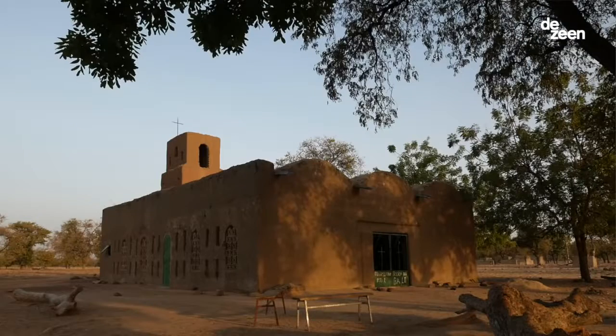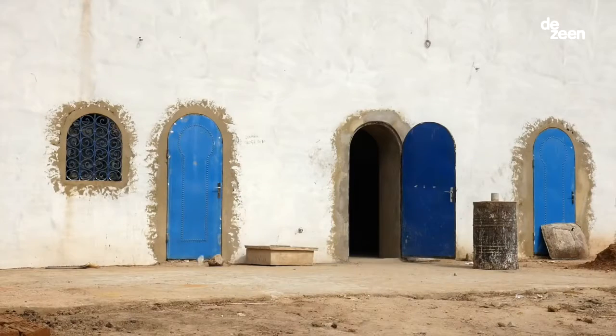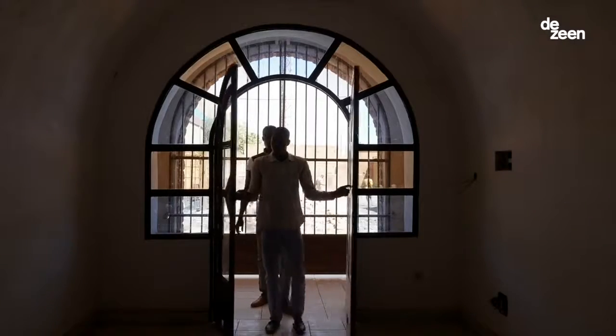I'm Thomas Granier, I'm the founder of the programme La Voûte Nubienne. Our organisation gives an architectural alternative in sub-Saharan Africa to transform housing in Africa in the future.